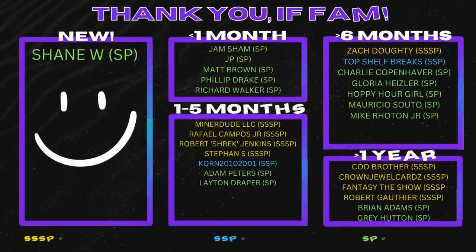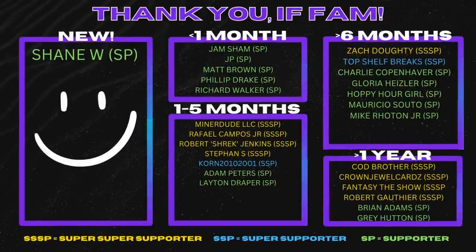You can still get the Monopoly and the Bowman on Target's website — links are in the description. I'll put the Optic Football link there too, just in case they get more in stock. This was fun stuff — good stuff at Target this week. Hope you guys have a great weekend, thank you so much for tuning in, and we'll see you very soon. Until then, be smart, be safe, and be humble. And thank you to the IF Fam for your membership on YouTube — thank you so much for your support.